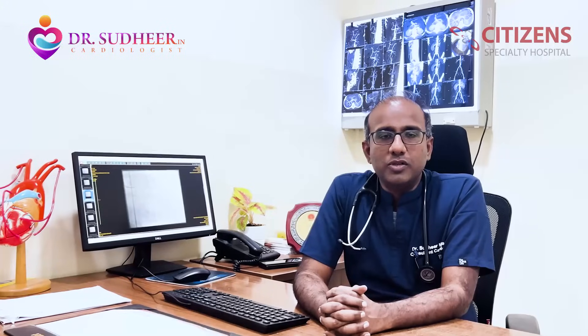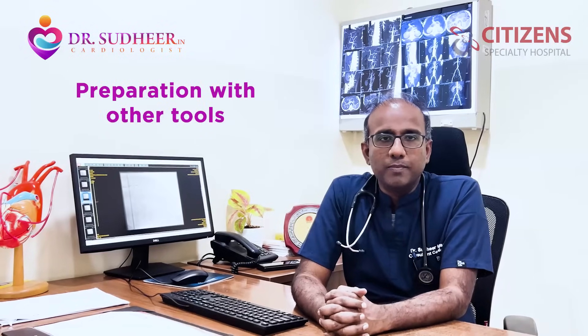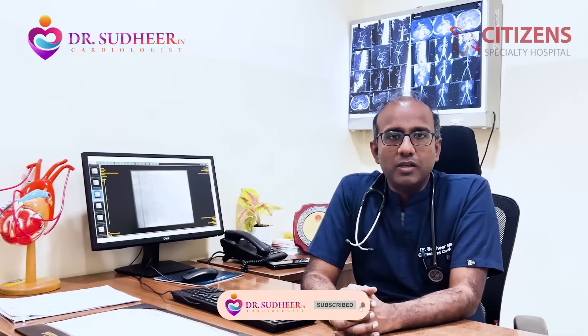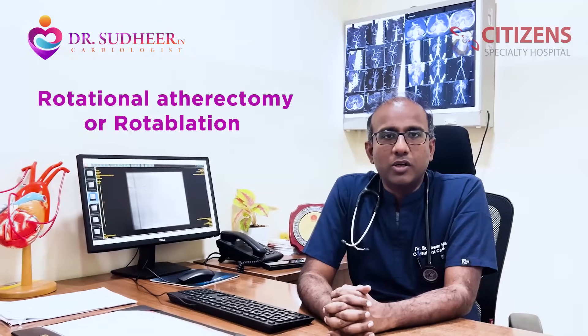It's very difficult to deal with it in a natural way of putting balloons and stents. We may have to do preparation with other tools when dealing with calcium. There are various ways of doing it — we can use something called a cutting balloon, we can use something called intravascular lithotripsy balloon, but the most complex of all of them is something called rotational atherectomy, or rotablation.